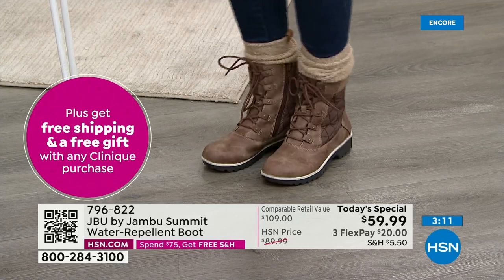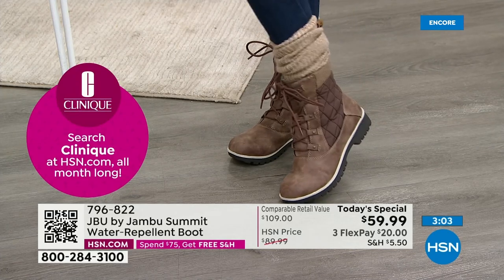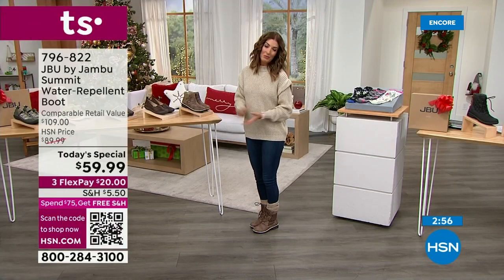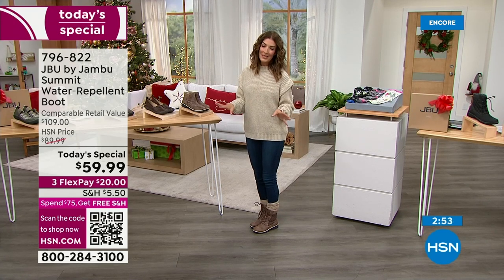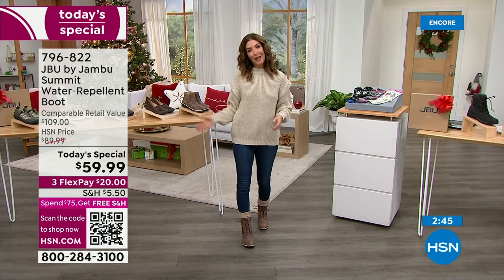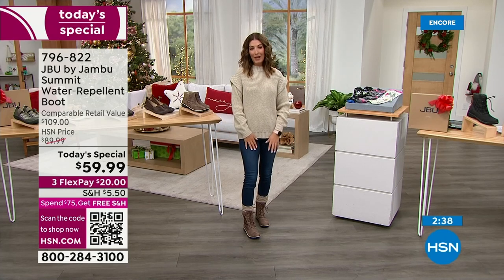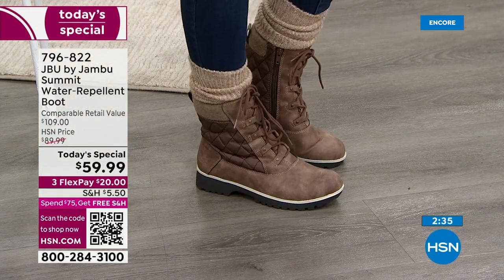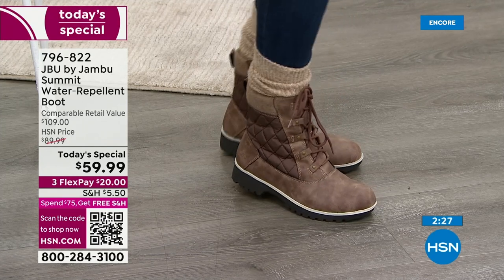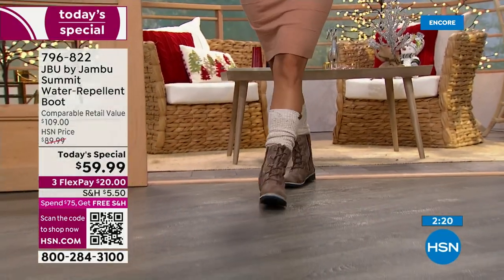No break-in period required. Order true to size — wearing a size six with plenty of room for a normal mid-weight sock. We have wide widths too, and free exchanges. If you want to change your color or size, we've got you covered with return shipping assistance. This is a really great Jambu day and Jambu winter boots as a Today's Special only come once a year — it doesn't get any bigger or better than this. Over 3,300 already sold.